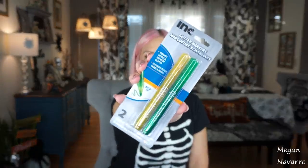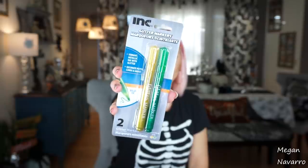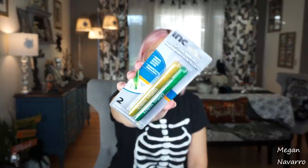I saw these glitter markers by the INC brand — it says vibrant metallic ink with glitter, decorate paper, cards, and more. It's a bullet tip and I'm not sure if it'll be more yellowy or gold. They also had them in red and blue, and if these work I'm going to go back and get those too — you can never have too many glitter markers if they work. If any of you have used these, let me know if they worked for you.